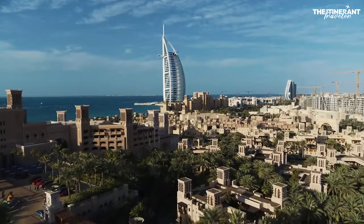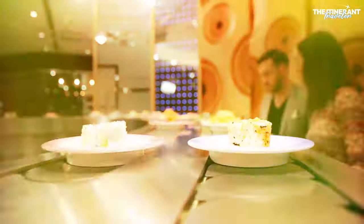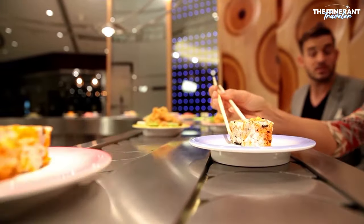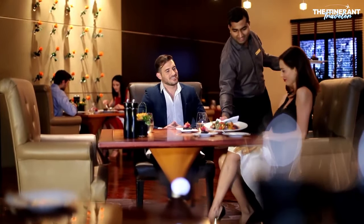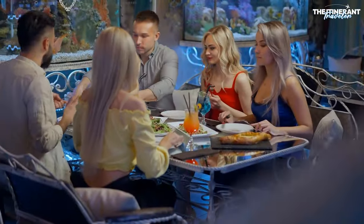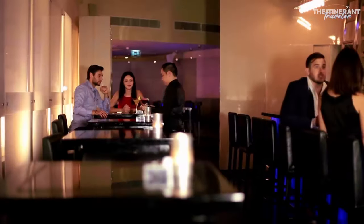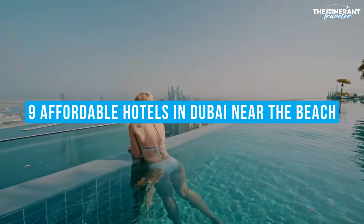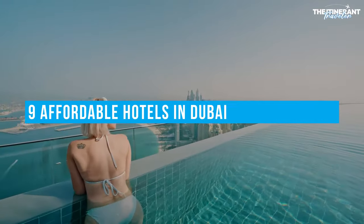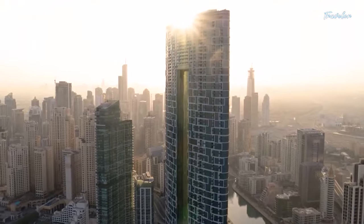Dubai is home to several of the world's most recognizable buildings, including the Burj Khalifa, as well as a wildly eclectic dining scene that pays homage to cultures and cuisines from all over the globe. There's a large variety of possible hotels to choose from. Welcome to the Itinerant Traveler, and in this video, we'll take a look at the nine affordable hotels in Dubai near the beach, so you can spend your time taking in the city's wonderful sights without breaking the bank.